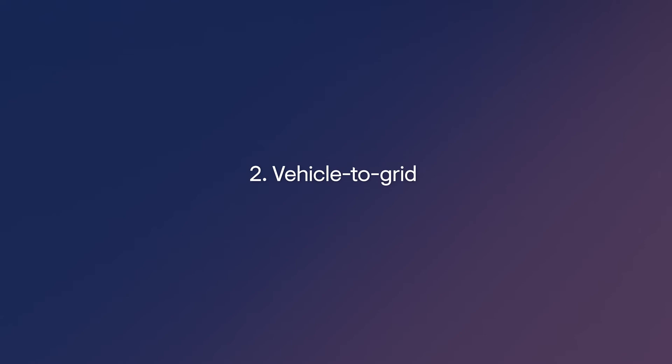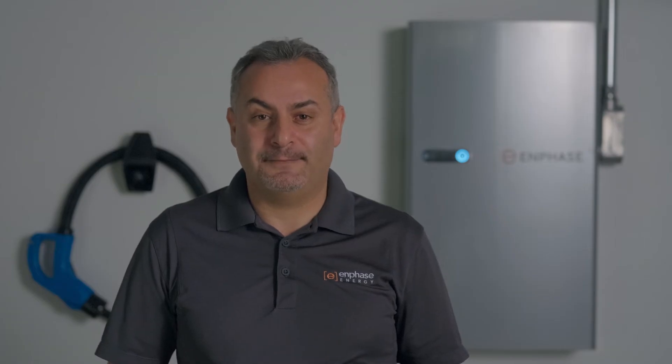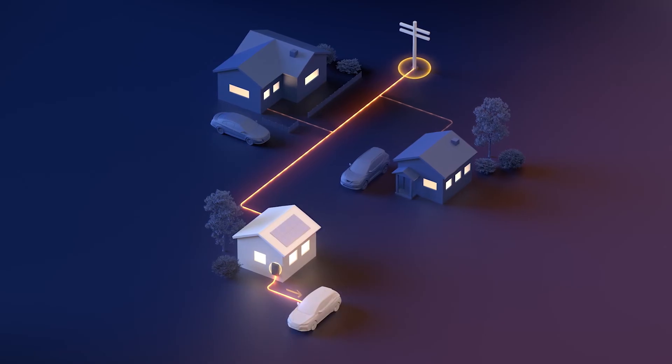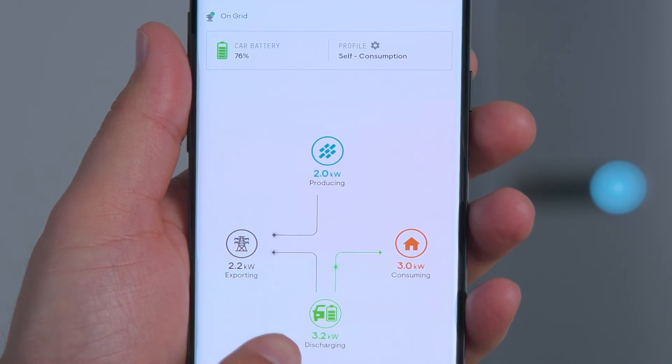Next, we're going to see how you will be able to use the Enphase bi-directional charger to share the energy in your car's battery with your community and get paid for it. This use case is referred to as vehicle-to-grid charging. Today, homeowners in certain states can already share the energy saved in their home battery with their community during times of high energy demand — this is known as grid services, sometimes referred to as a virtual power plant. With the Enphase bi-directional charger, cars will be able to participate in grid services programs. When the utility sends a signal requesting power, the Enphase energy system will automatically send energy from the EV battery to the grid, and homeowners will be compensated by the utility companies for this service.